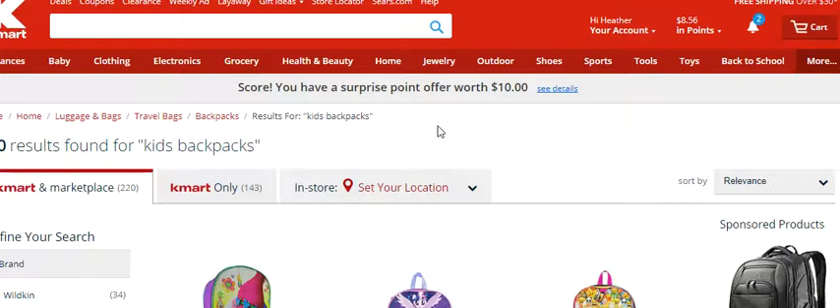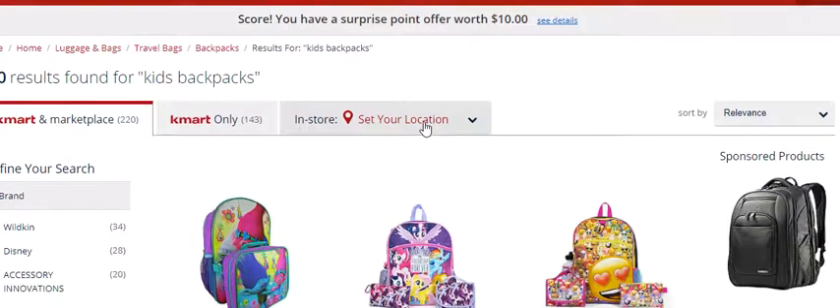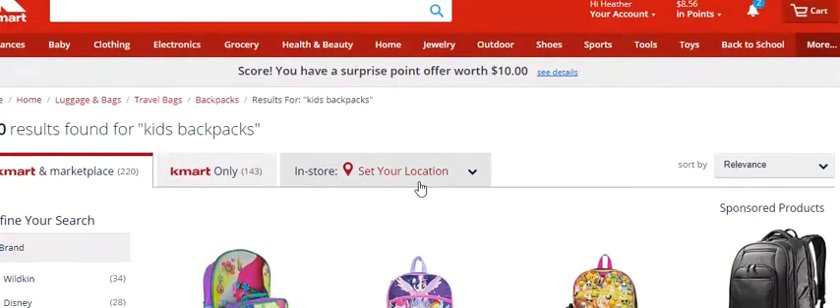Toys will be a very hot thing to be searching for come October and November especially, even the first week of December — but you want to get your toy purchases in by then. It is back to school time right now; July and August, school in the USA starts in September. So I put in kids backpacks.